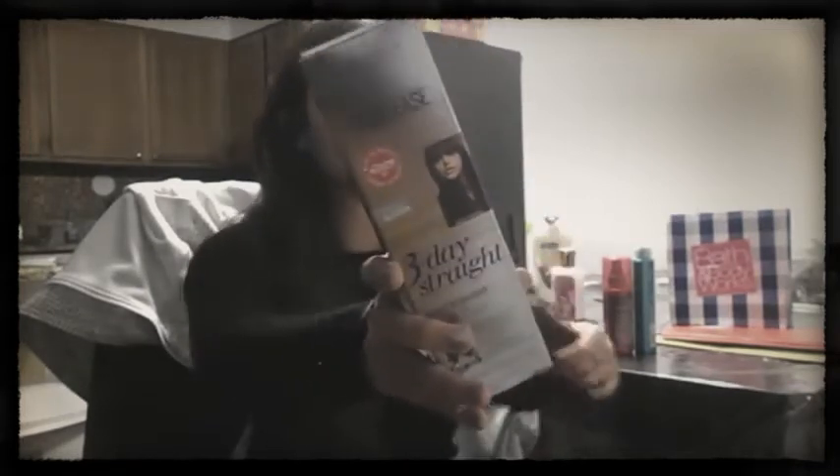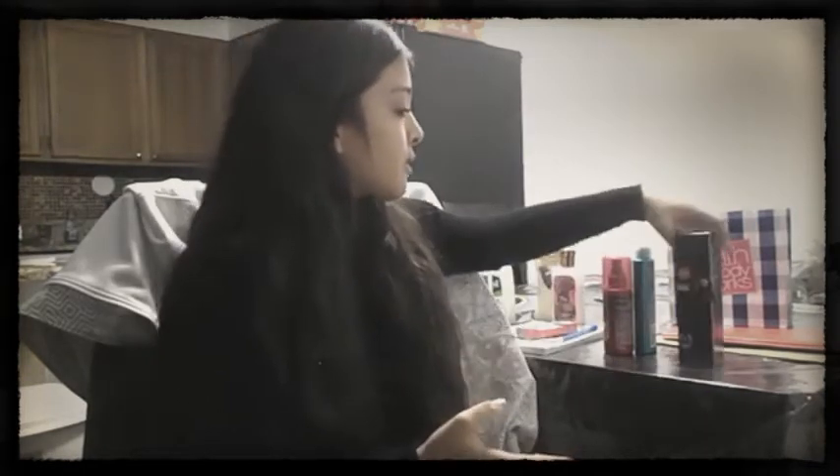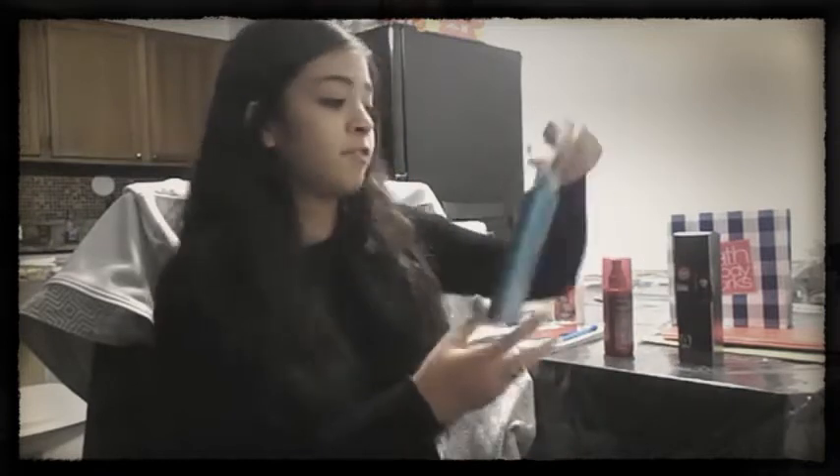Mine pretty much dries all the way straight. It's from John Frieda Frizz-Ease — I love John Frieda Frizz-Ease. If you watch my hair care products videos I'll link that below where I show all the John Frieda products I use, which are lifesavers. This is my go-to hair product for fall.